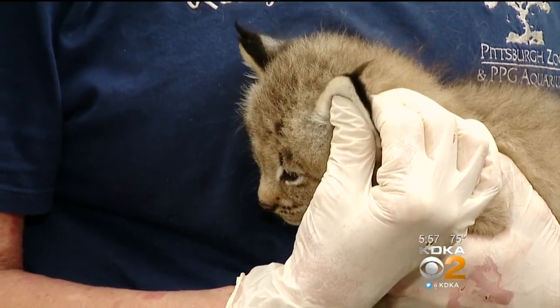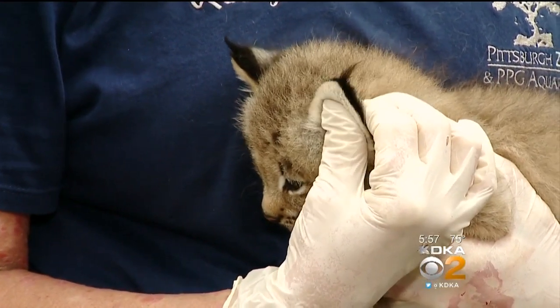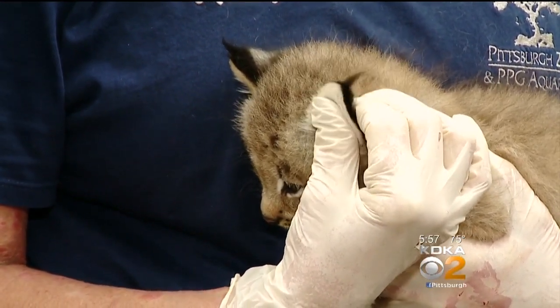Chain gave birth to five lynxes, but sadly one died. According to zoo officials, that's very common for cats who have larger litters. Unfortunately there are now four, but these four look phenomenal — they look healthy.